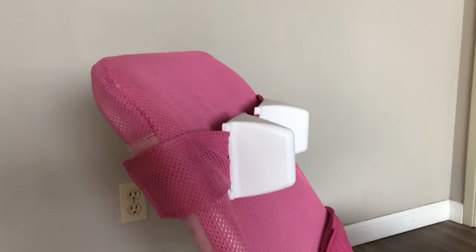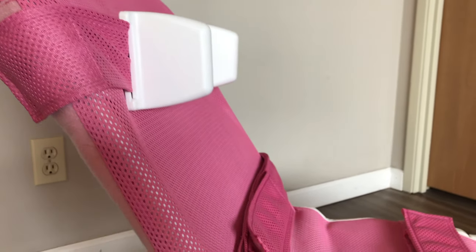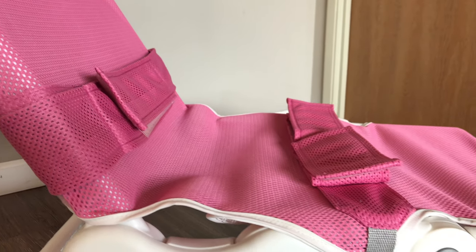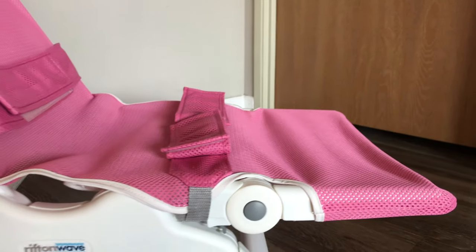Both of them are pretty similar, with only a few differences that I'll point out. The Wave is brand new, so disclaimer, it will look nicer, but I'll go through all the options for both. Alright, let's dive in.